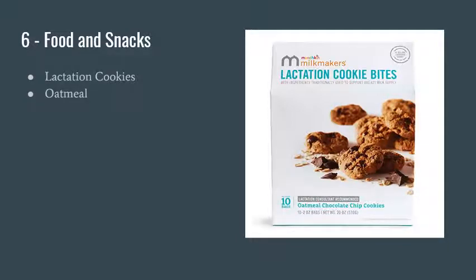Number six is food and snacks. When you're nursing you will be super hungry, so eat well based on your diet. Lactation cookies helped me tremendously and they taste really good. Oatmeal also helped increase my milk supply — I'd eat a bowl every day. Those two were my main go-to foods, alongside fish, nuts, vegetables, and fruits.